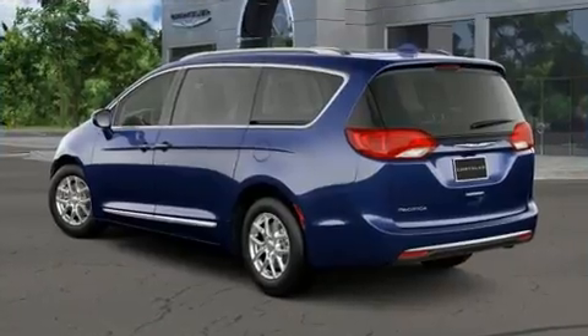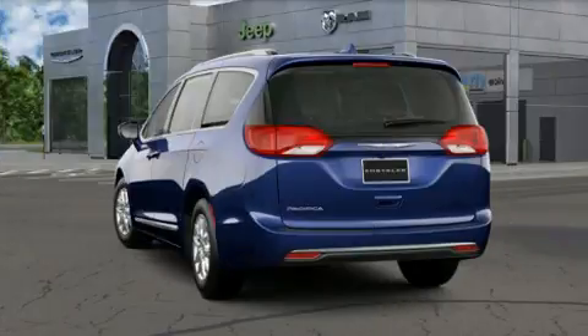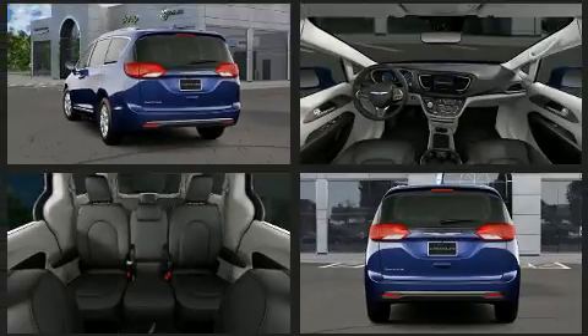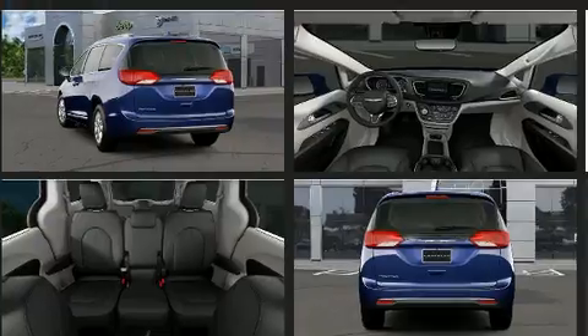Chrysler prioritized practicality, efficiency, and style by including adjustable headrests in all seating positions, heated seats, rain-sensing wipers, blind spot sensor, a roof rack, and leather upholstery.